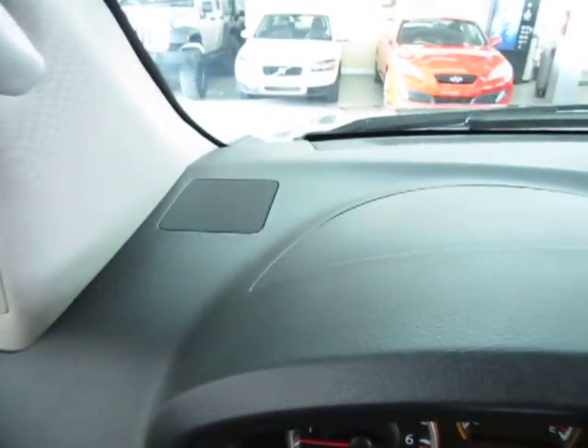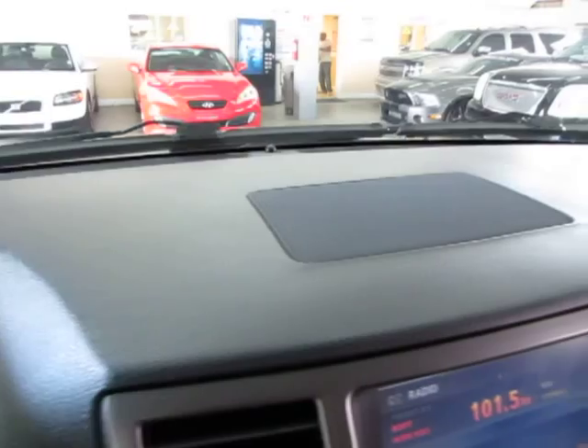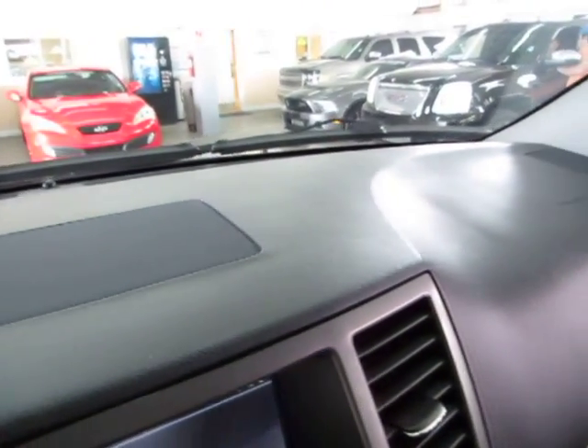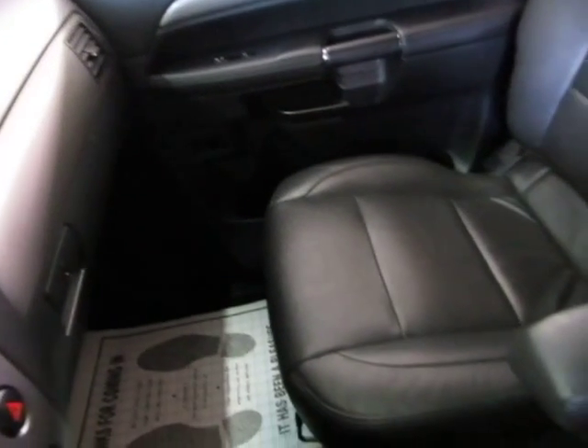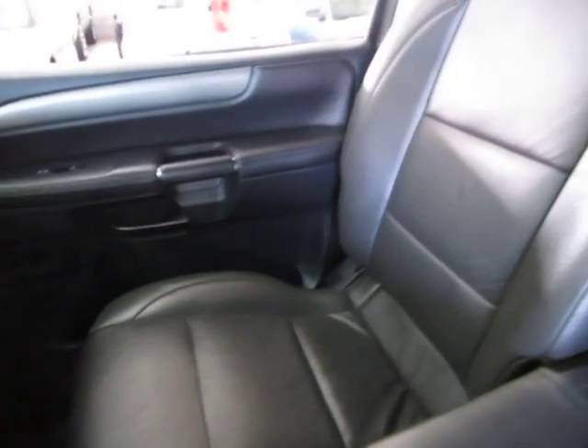Let's pan around the dashboard so you can see there are no cracks, no cuts, no tears, nothing lifting up, no burn holes or stains. There are no burn holes anywhere in the seats, door panels, headliner, or carpeting, and no odor of smoke whatsoever, so it looks like the previous owner was definitely a non-smoker.